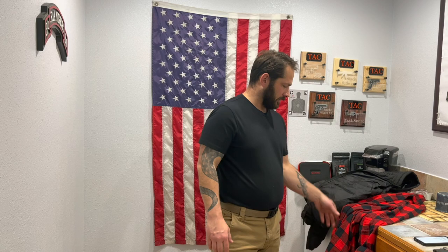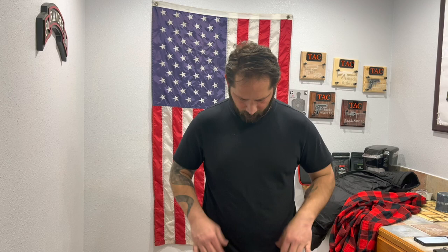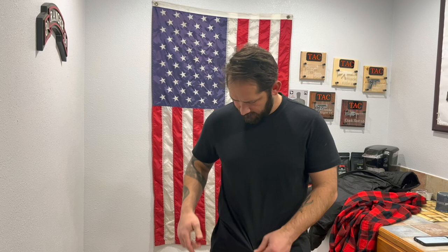For outside the waistband, you want it a little tighter. If you're going OWB, you'll need a jacket or button-up to completely conceal the firearm. With a t-shirt, I suggest wearing one size bigger than you are so you're not printing. Printing is when you can see the outline of the firearm through the shirt.